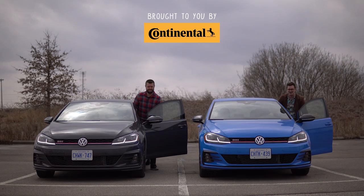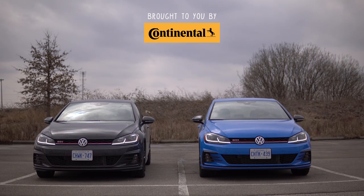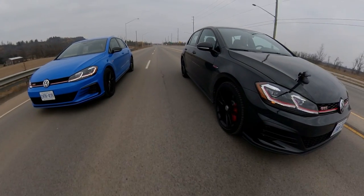I'm Uri. I'm Jacob. And we're going for a drive. 2019 Volkswagen GTIs, Rabbit Edition — DSG versus manual.